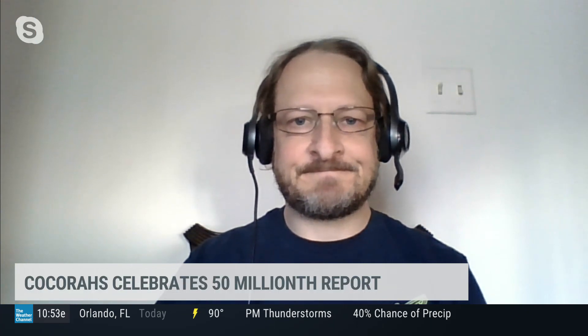Cannot beat it. Right. Great information. Thanks for joining us. That's Noah Newman with the Colorado Climate Center joining us this morning.